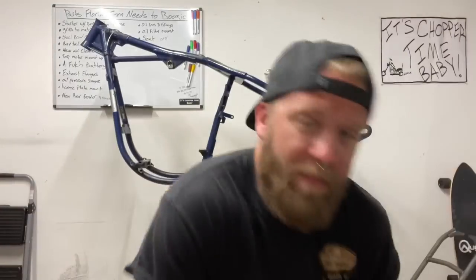Oh, it's choppa time, baby! Hey, thank you for tuning in to my very first YouTube episode. You may know me from Chopper Josh's Garage on TikTok, but if not, nice to meet you. I'm Chopper Josh. I like to party and build shit.